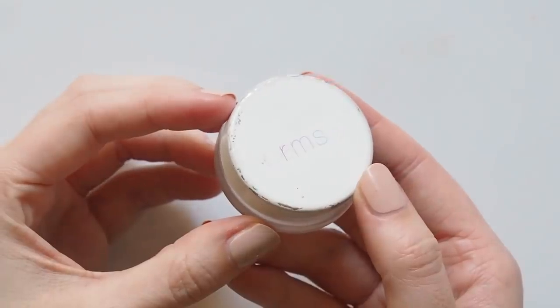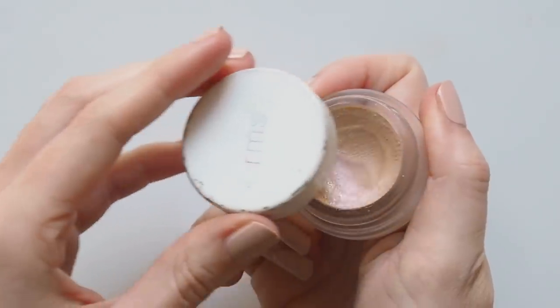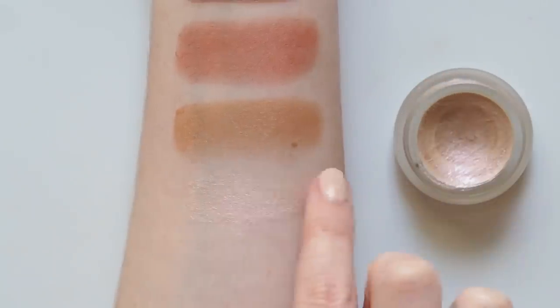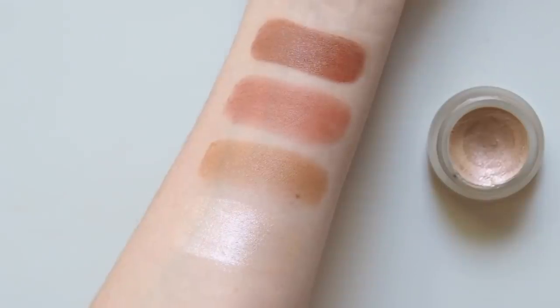To finish with a bit of glow — even though summer often creates a glow of its own — I love the RMS Champagne Rosé Luminizer. This shade has actually overtaken Living Luminizer for me. I just love the slightly rosy tone on my skin tone. It's a really glossy, lit-from-within highlight that's lovely on the cheeks and the eyes.